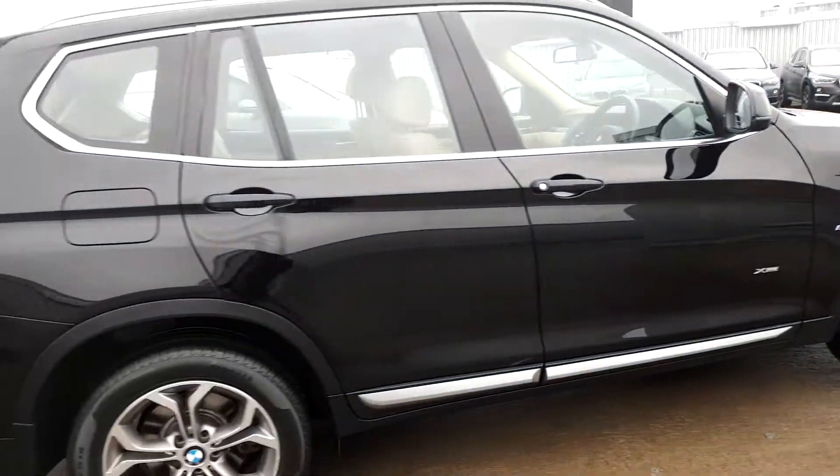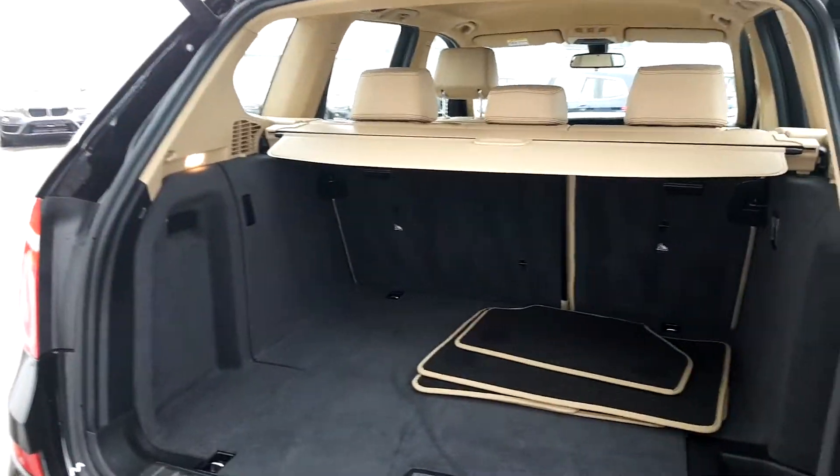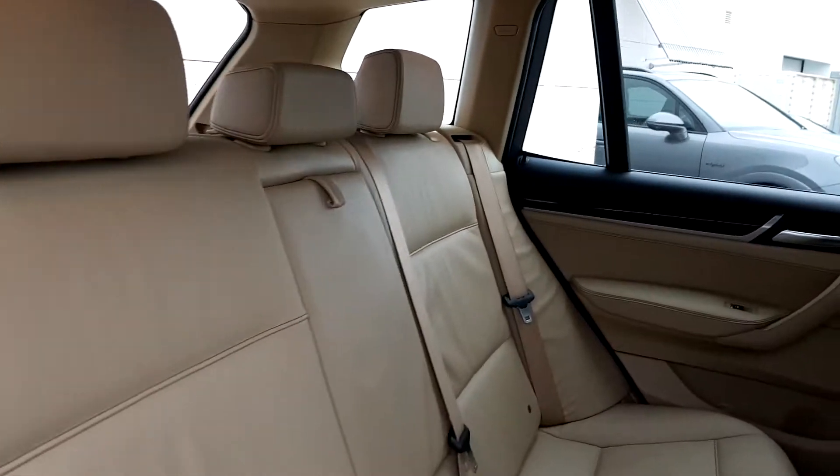Moving towards the back of the car you can see the automatic boot opening and also see the space inside the boot. Going to the back seat of the car you'll see the space for passengers travelling in the back.